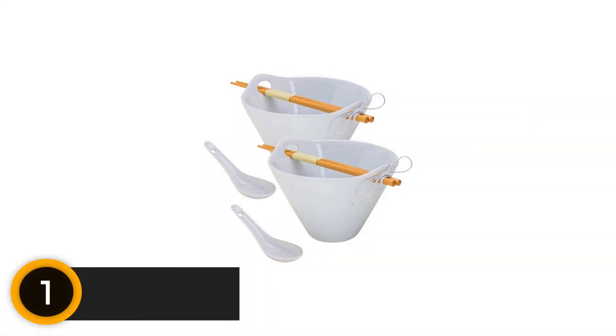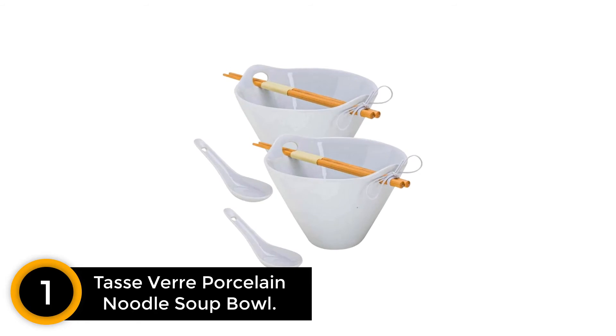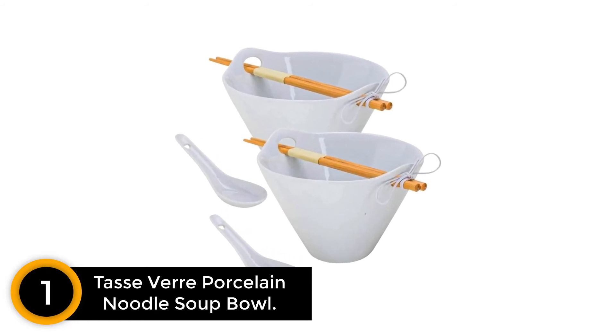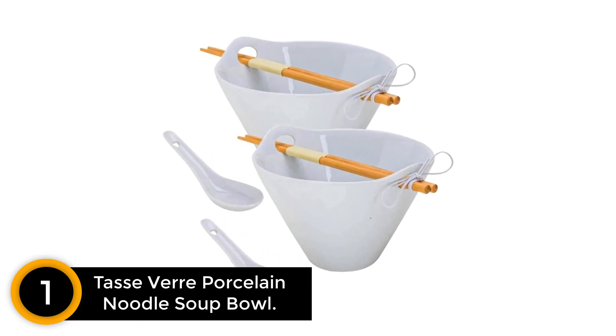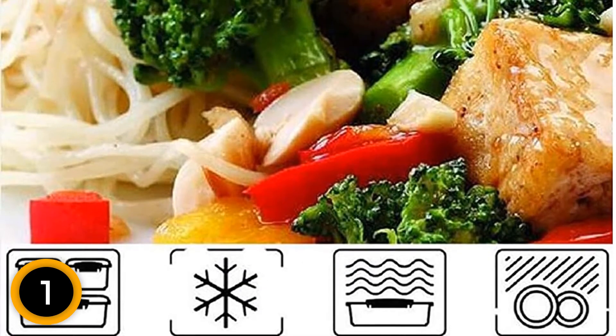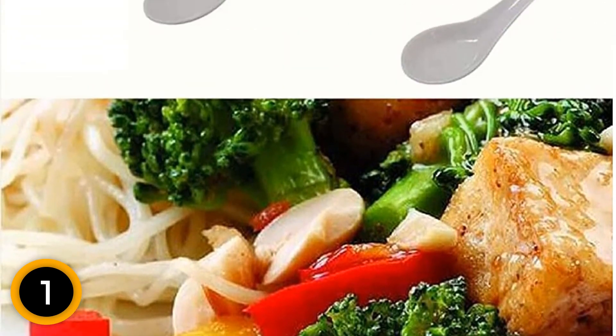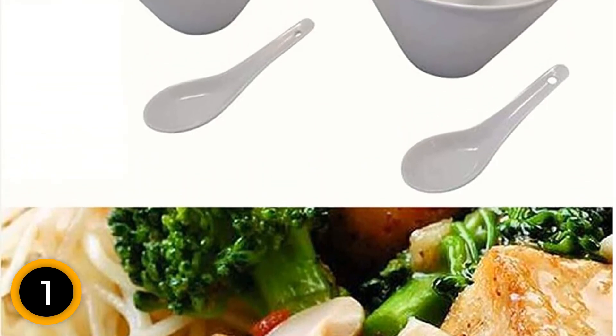Finally at number 1: Tasver Porcelain Noodle Soup Bowl. There's no requirement for using potholders when carrying hot soups when you have this bowl. It has slots made for holding chopsticks, ideal for noodles or spicy stew. Also, the high-fired porcelain guarantees a durable and lightweight service. It lacks any lead or toxins to support the use in the oven, freezer, microwave, and dishwasher.